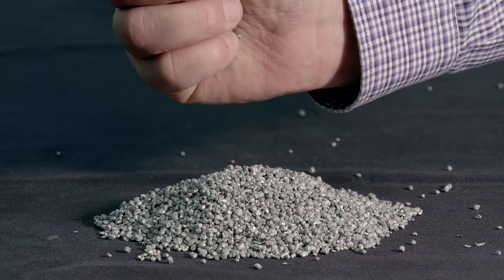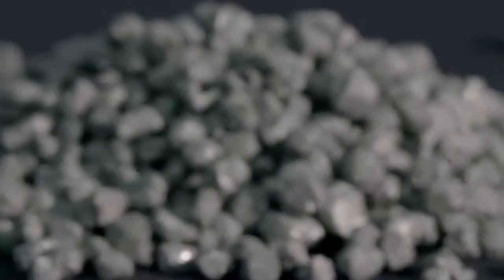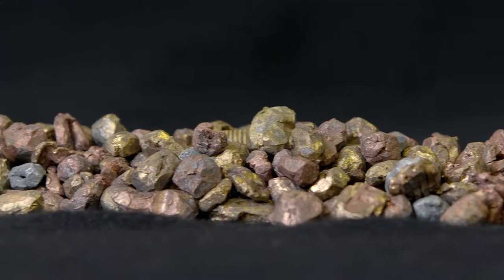The results are admirable: pure aluminium and pure heavy metal mixtures which, depending on the input material, contain mainly copper.